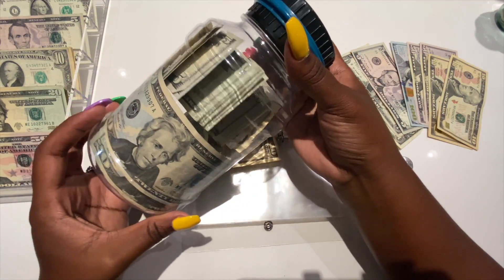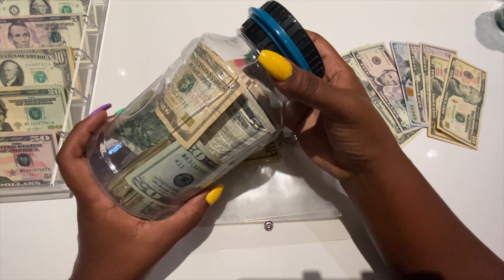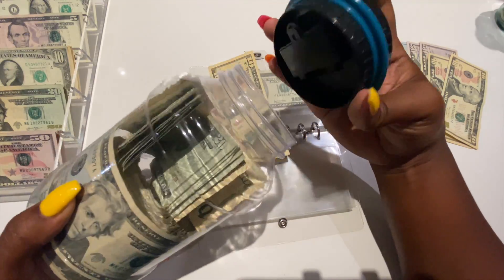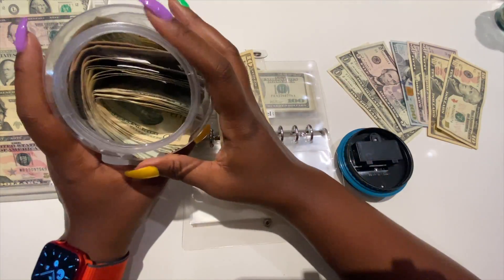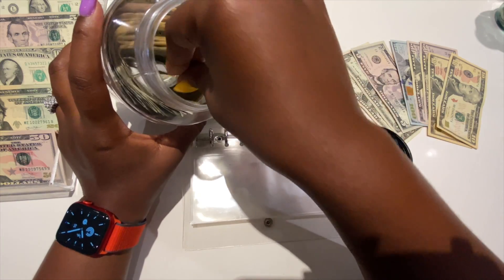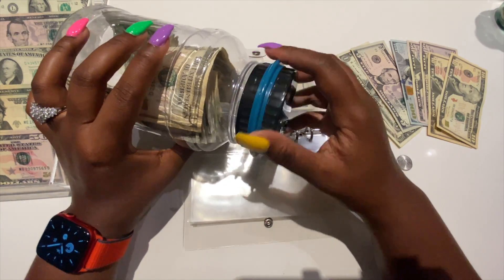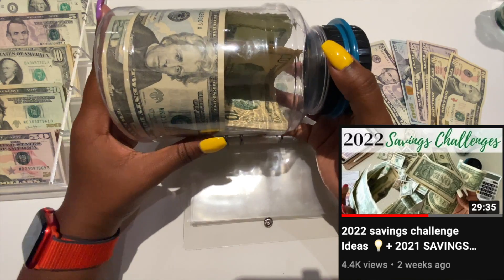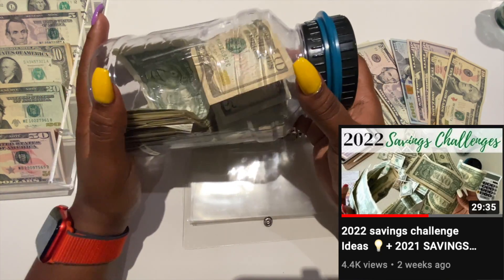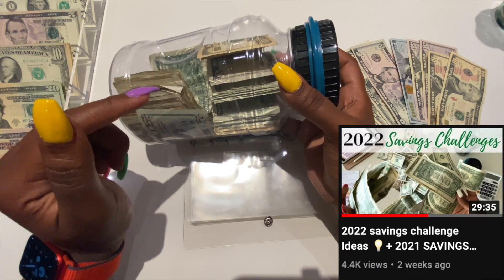Let me grab my coin jar — this is all the money I'm saving for the nickel challenge. The goal is to put whatever I save by the end of the year towards our mortgage, and hopefully this will help us meet our goal of being mortgage free by the end of December. If you want to know how much money is in there, check out my six-month update of my 2021 savings challenge — I counted it and I'm very happy with the results.